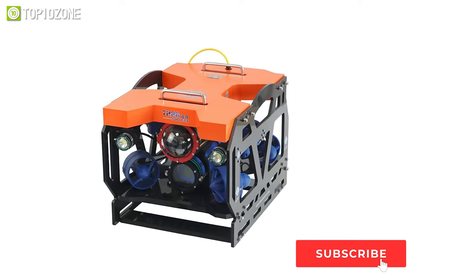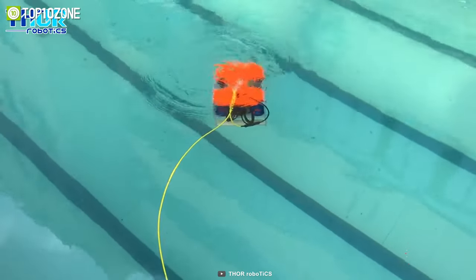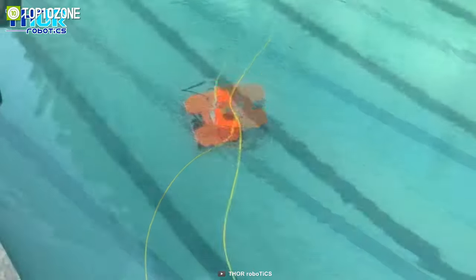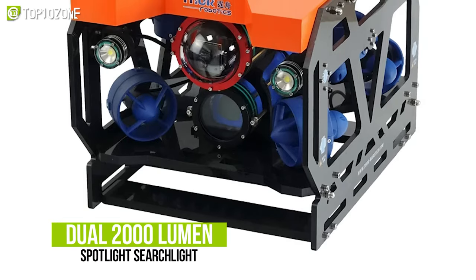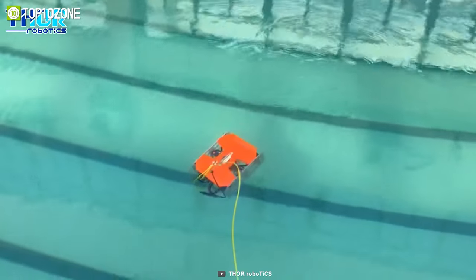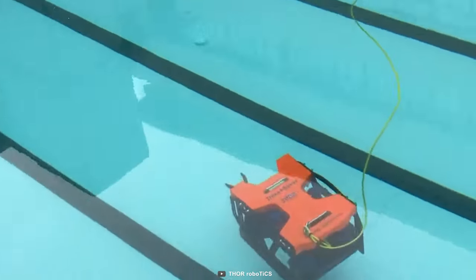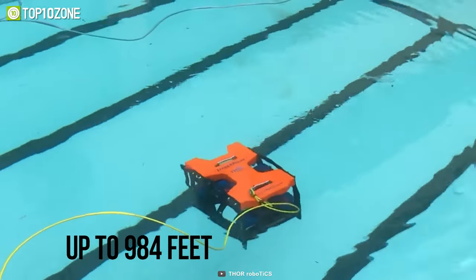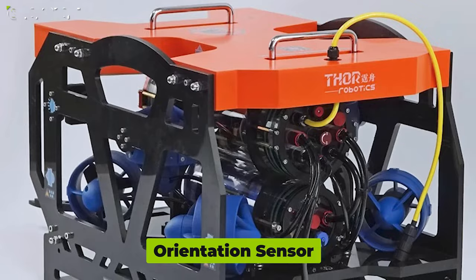Meet the Thor Robotics Dragon Fish 200H, an underwater drone with a wide range of functionality and adaptability to serve both as an underwater research tool and a leisure-time explorer. This drone features dual 2,000-lumen spotlight searchlights and has an HD 1080p camera that provides crisp and wide-range vision. With up to four hours of run time, this drone can hit one meter per second maximum speed and reach up to 984 feet deep.